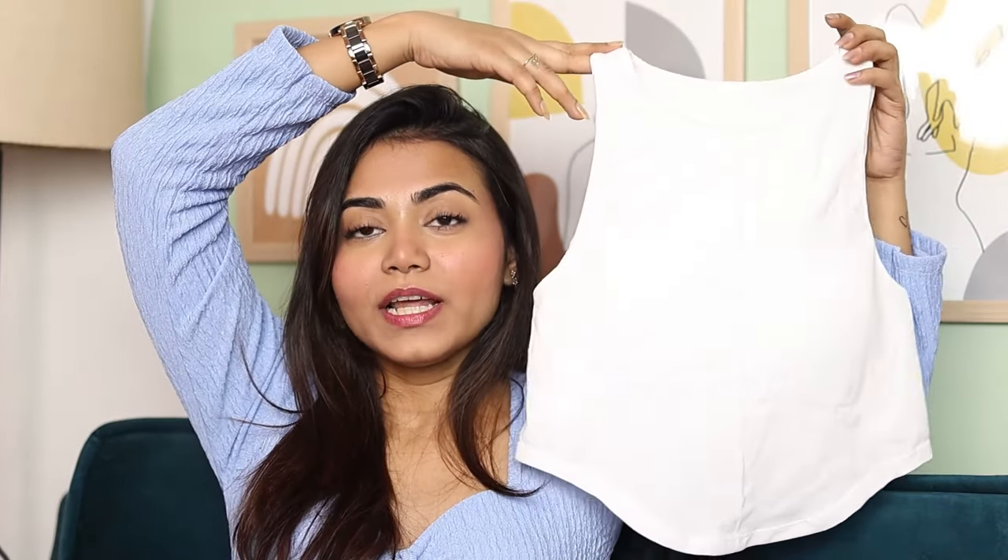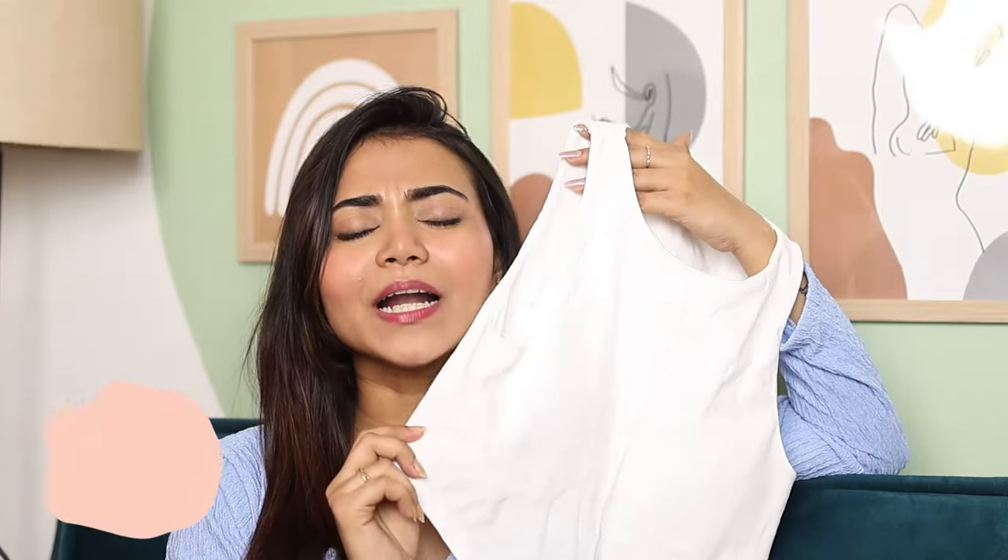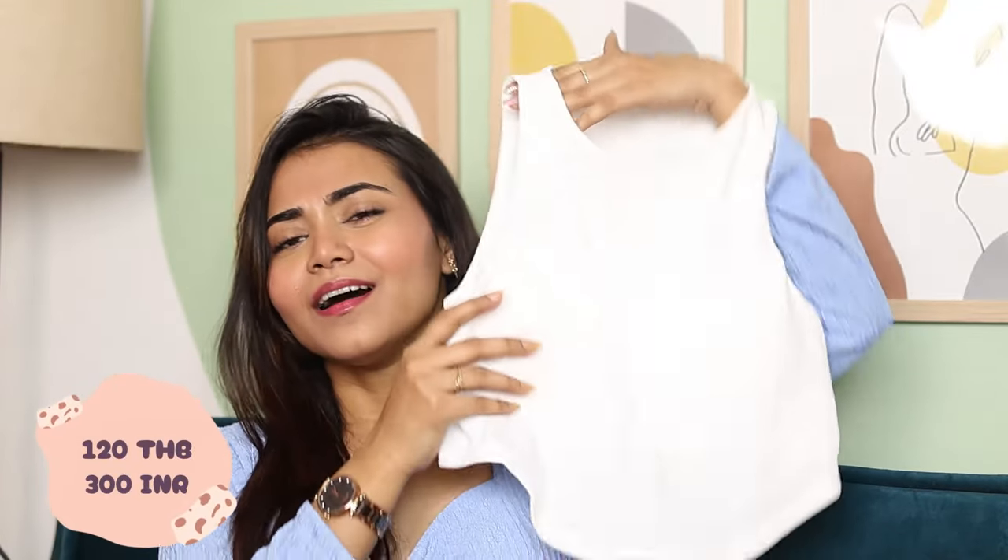Next this is a tank top. I didn't want a white top but I bought it anyway. The price was 120 baht. You will get pads inside because the quality is very good. If you wear this you don't need to wear a bra. How are you getting this quality in 120 baht? I love the fitting and quality and it's free size.